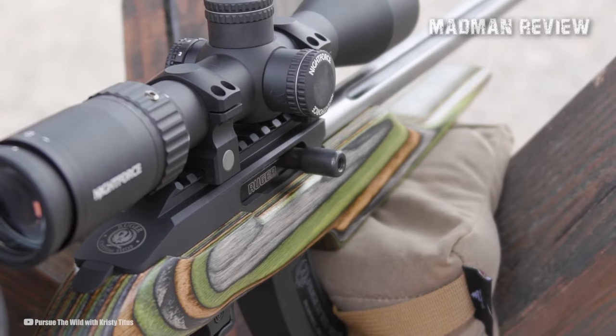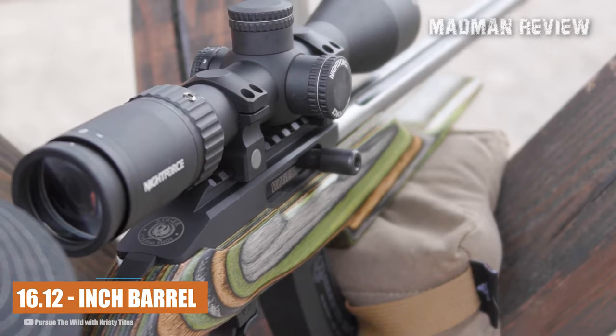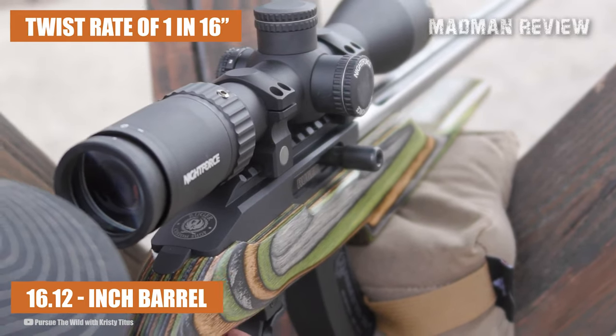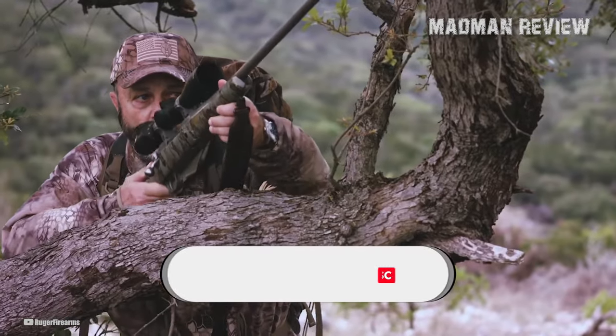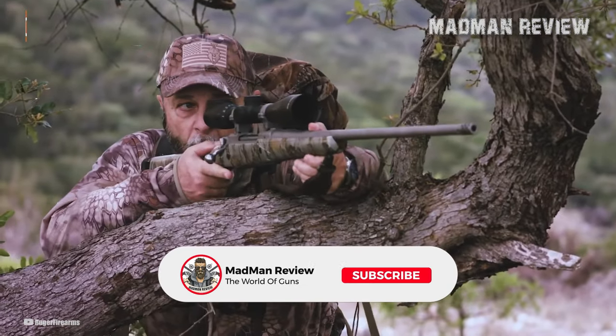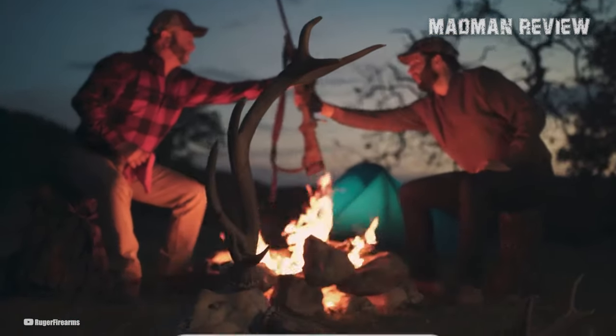In terms of specifications, the 10-22 Competition features a 16.12-inch barrel, a twist rate of 1:16 inches, and 6 grooves along the barrel for consistent rifling. It offers a suggested retail price of $959, reflecting its premium craftsmanship and exceptional performance.